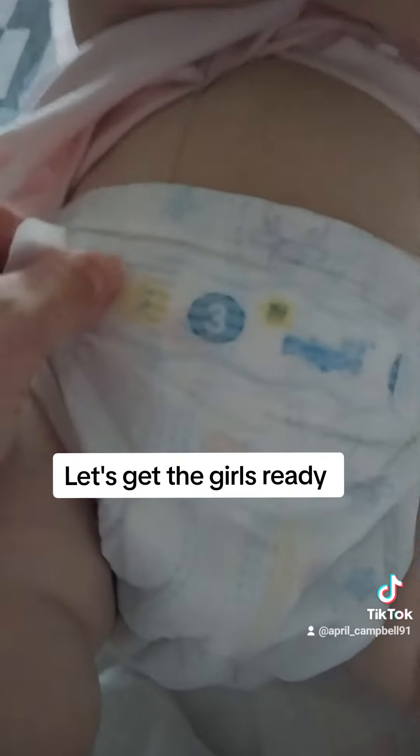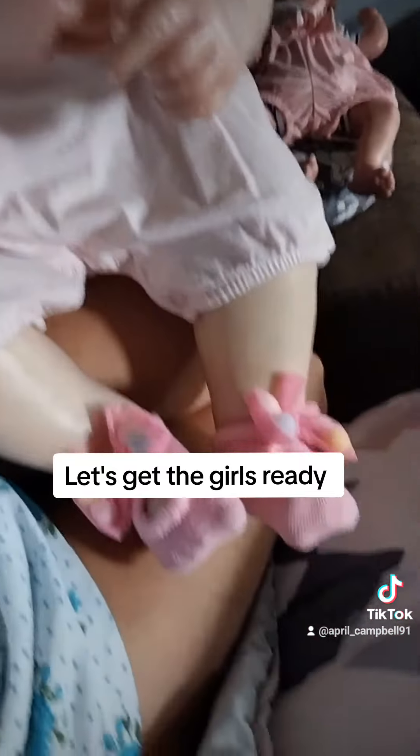Got her dress on. Now we're just going to add her little hair back. She is pretty.